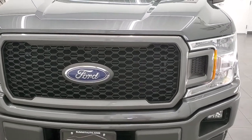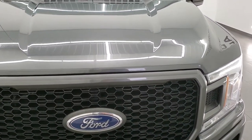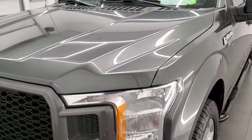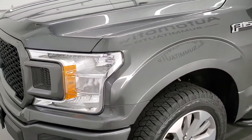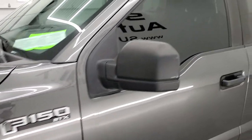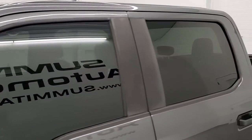We shoot all of our videos in 1080p, 60 frames per second. So if you have HD capabilities on your computer, tablet, smartphone, or television, turn them on right now because it is definitely your best way to check out the quality and condition of the truck before seeing it in person.